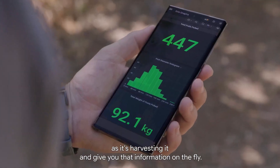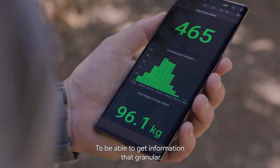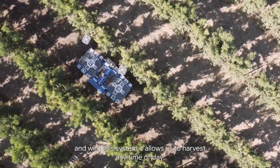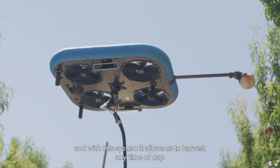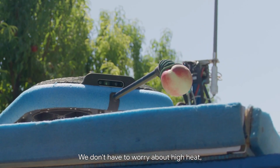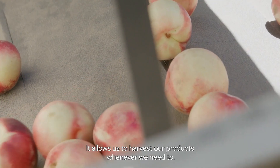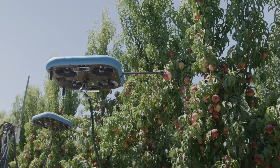The use of flying autonomous robots for fruit picking is still in its early stages, but it has the potential to revolutionize the industry. Tevil's robots have the potential to address the labor shortage, improve the quality of fruit, and reduce the environmental impact of fruit production.